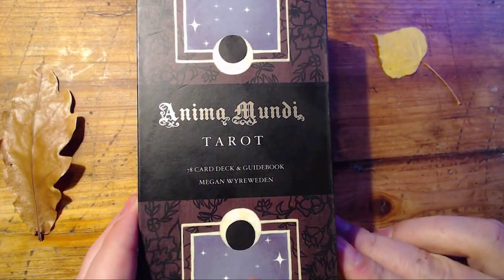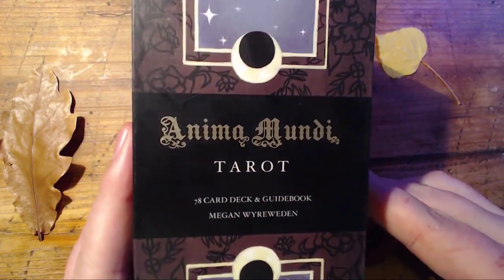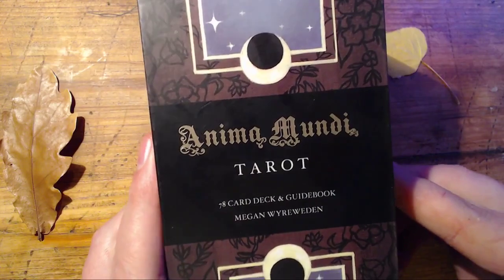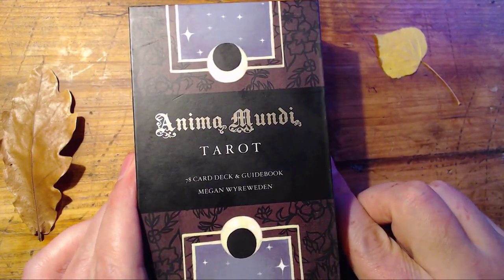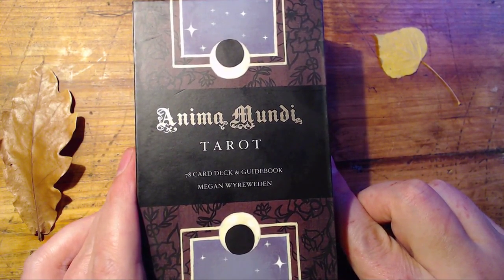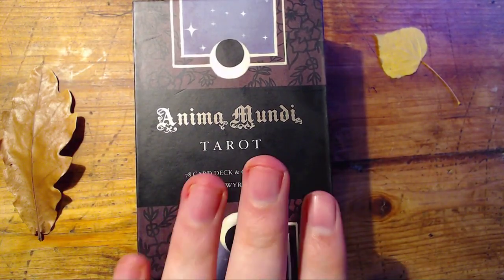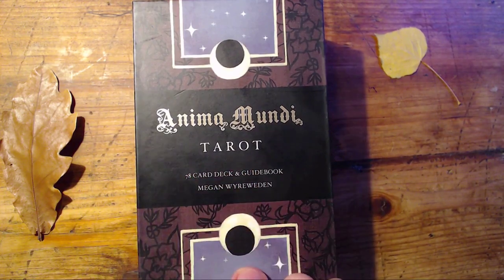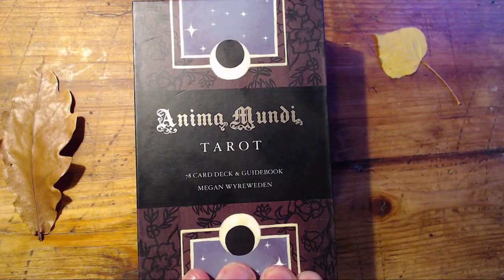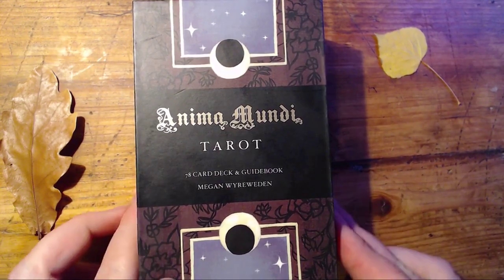Hey tarot tribe, it's Dustin from A Modern Metaphysical Man, and today I thought we could hang out and talk about the Anima Mundi Tarot. This is an independently published deck by Megan Wyrwidden — I think I'm pronouncing that right, probably not, I apologize if I butchered it. It's a beautiful tarot deck that many people consider an animal tarot deck. There are no representations of humans in this deck, but it does follow the Rider-Waite-Smith system.